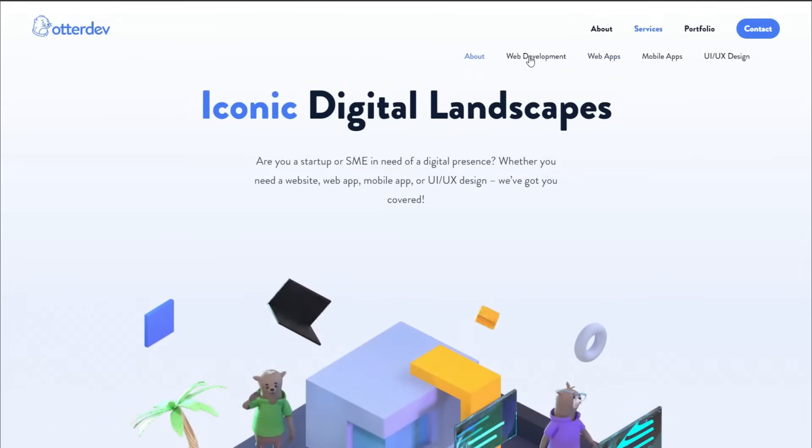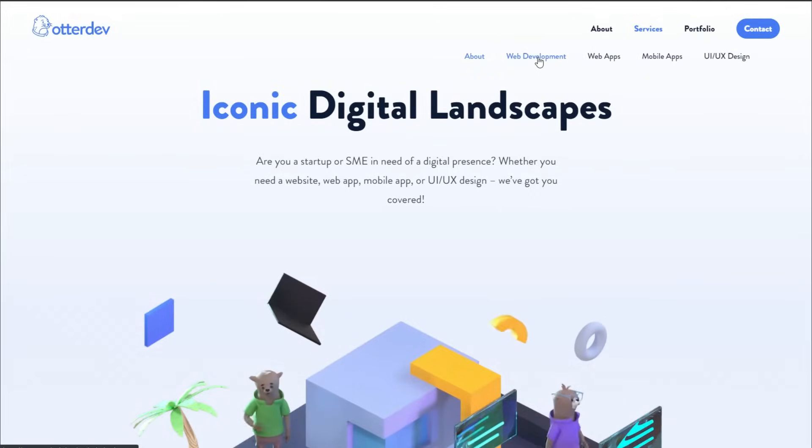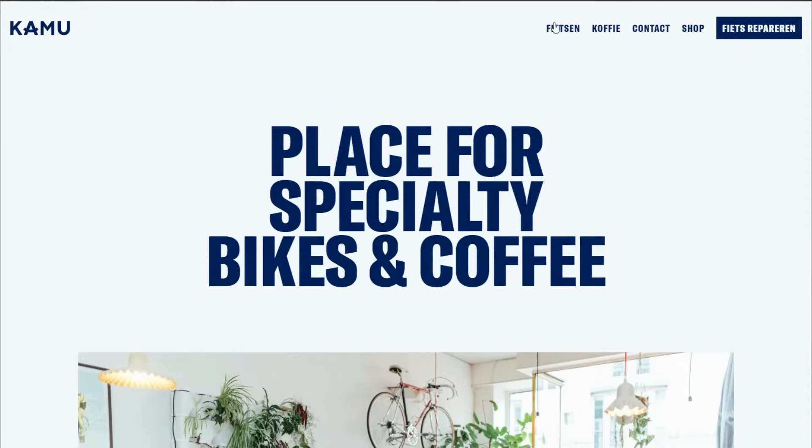Horizontal submenus — a design style no one asked for. Users expect it to be vertical. Again, don't ignore web design standards in an attempt to be special. Don't make the color of your call to action the same color as everything else on your website — you're just losing out on conversions.